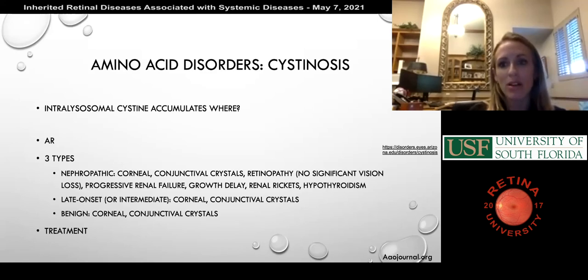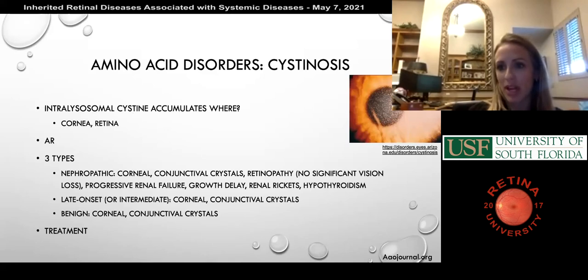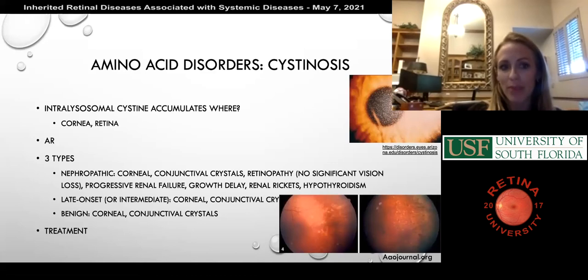Cystinosis is well tested. Intralysosmal cysteine accumulates in the cornea and retina in the eye, as well as in the kidney. There are three types including nephropathic, which shows corneal findings and retinopathy with no significant vision loss but progressive renal failure. Corneal and conjunctival crystals also appear in the late-onset and benign variants. The treatment for cystinosis is cysteamine supplementation.